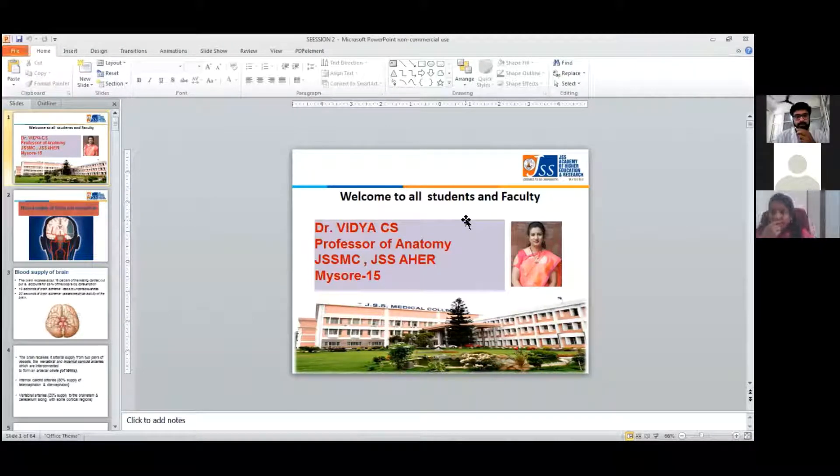Good morning everyone. Today we are starting the second class of sixth session by Dr. Vidya C.S. Today ma'am will be dealing with the topic blood circulation in central nervous system. Before the session starts, I call Radhima and team to deliver the prayer.